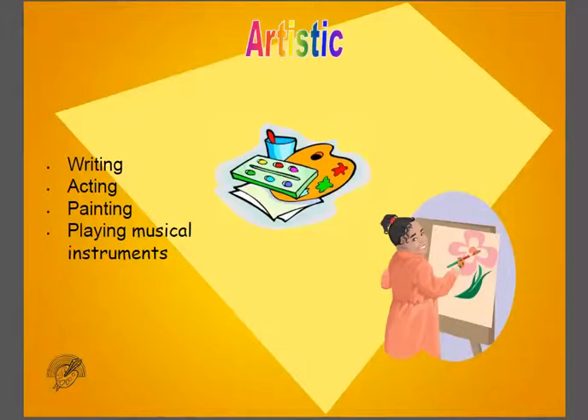The Artistic group is for people who like writing, acting, painting, and playing musical instruments.